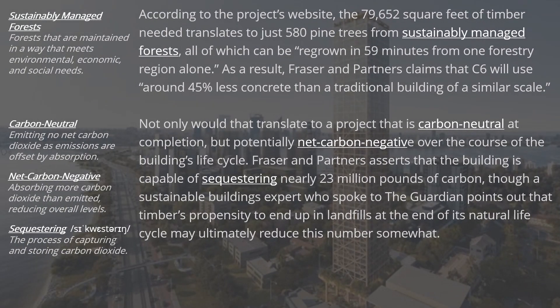According to the project's website, the 79,652 square feet of timber needed translates to just 580 pine trees from sustainably managed forests, all of which can be regrown in 59 minutes from one forestry region alone.